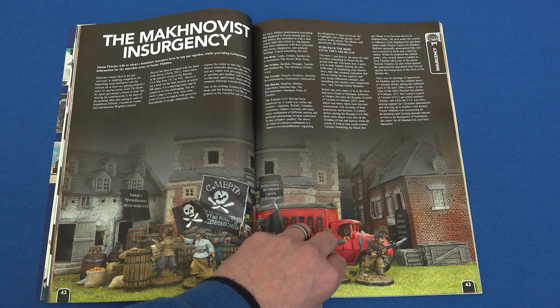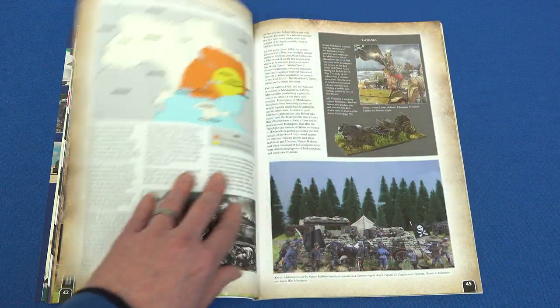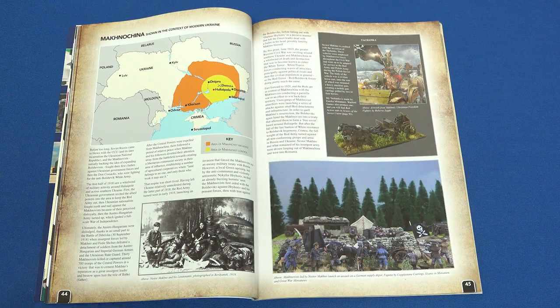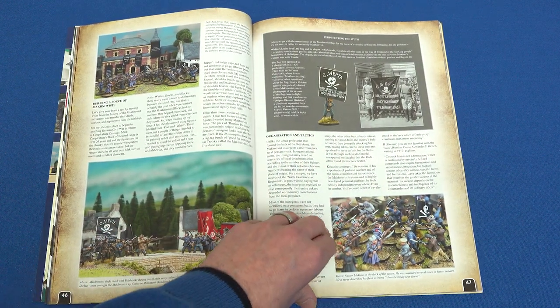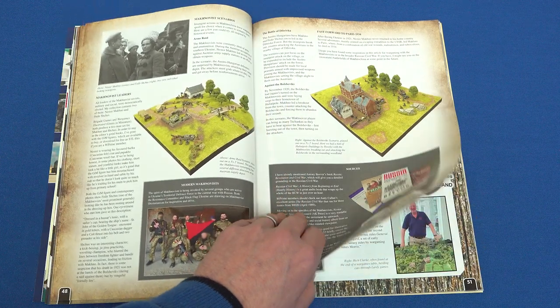We return to our theme in this next article, introducing readers to the Maconovist Insurgency, which took place during the Russian Civil War, and providing background, gaming ideas, and a link to the modern war in Ukraine.